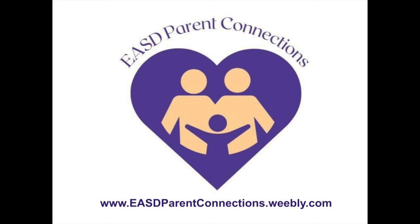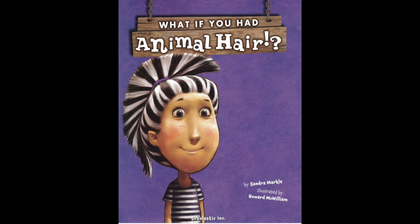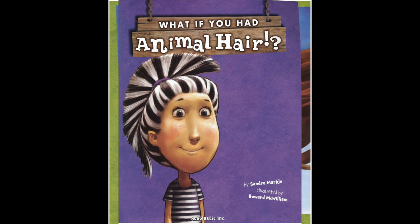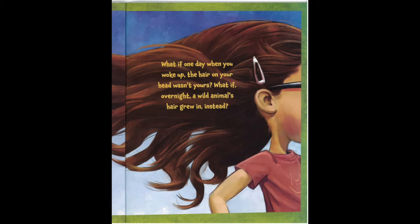Let's begin by opening our book. You can turn the page in your very own book when you hear the sound. What if one day when you woke up,